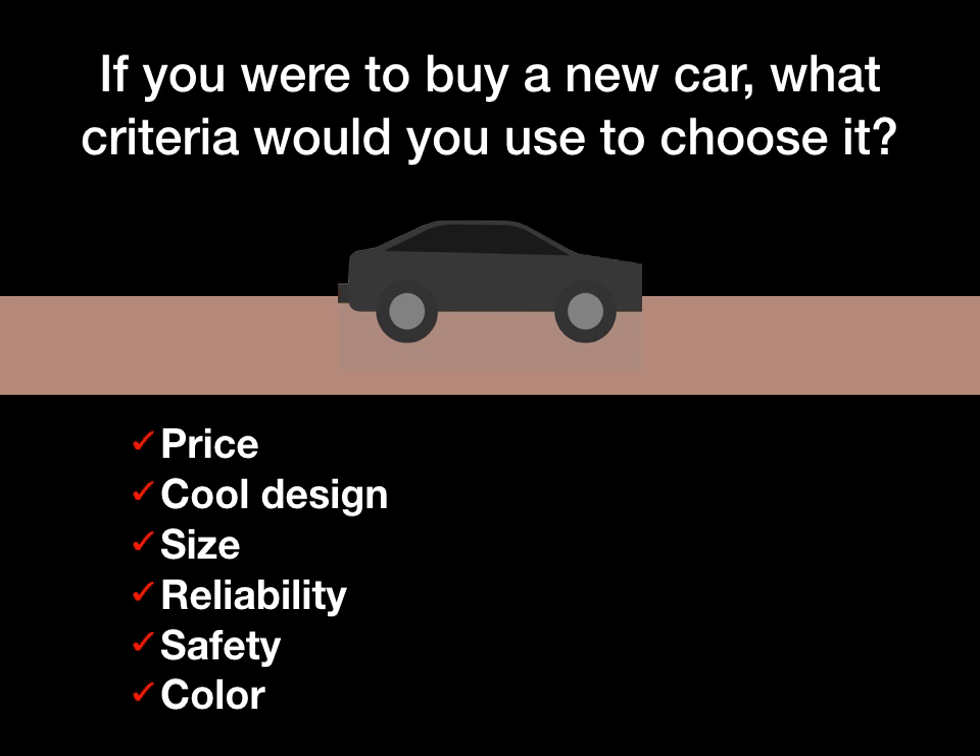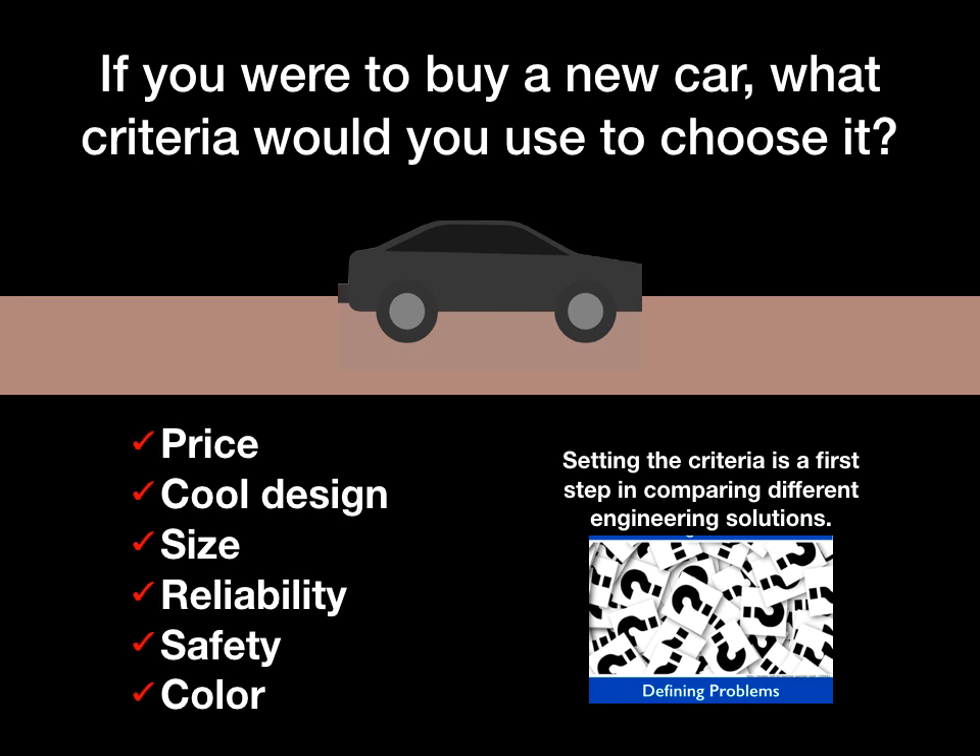You might come up with things like the price, the cool design, size, reliability, safety, or even the color of the car. Those are all totally reasonable things to think about.